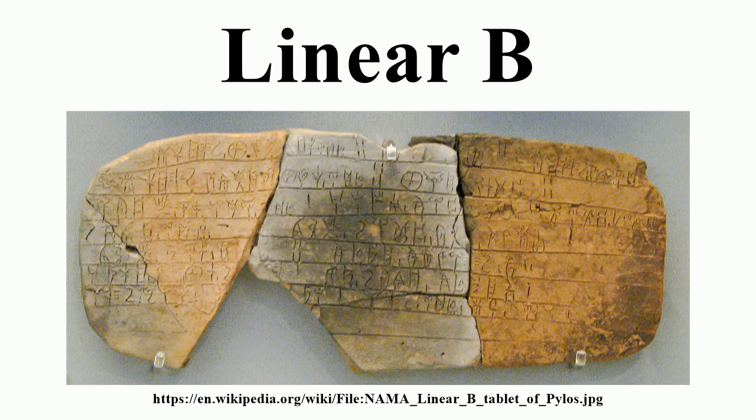Exceptionally, however, the dentals are represented by a T-series and a D-series for unvoiced and voiced respectively — TSO for TSOS but TRA for DORA. In other cases aspiration can be marked but is optional.